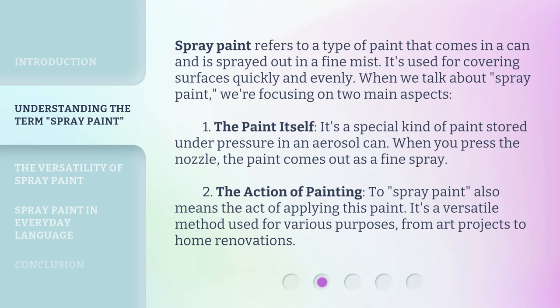Spray paint refers to a type of paint that comes in a can and is sprayed out in a fine mist. It's used for covering surfaces quickly and evenly. When we talk about spray paint, we're focusing on two main aspects. One, the paint itself — it's a special kind of paint stored under pressure in an aerosol can. When you press the nozzle, the paint comes out as a fine spray.